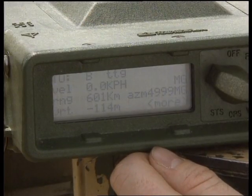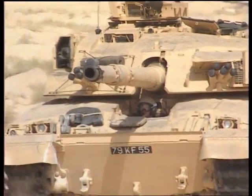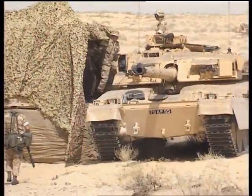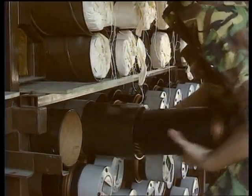The GPS system was developed by the military, and can actually pinpoint position to within just a few metres. But for security reasons, the satellite signal is scrambled for civilian use. That's why its accuracy is reduced.